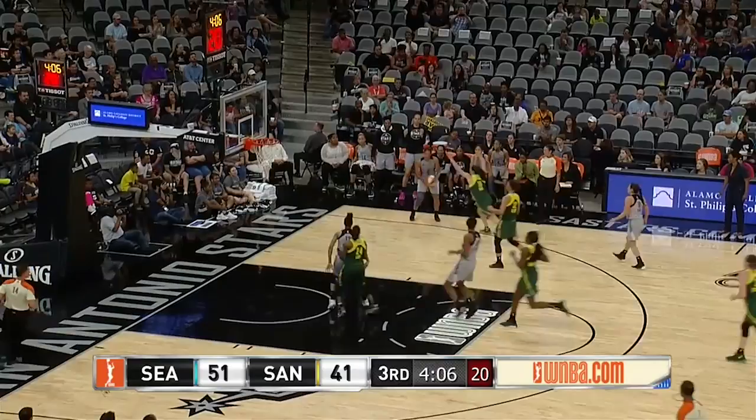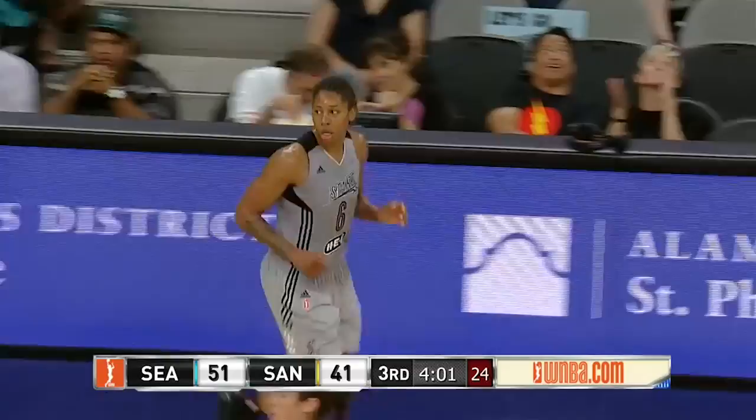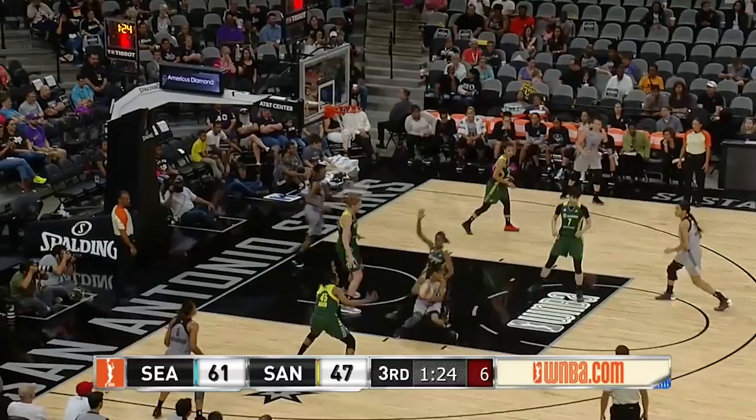She'll dribble back out to the top of the key with nine on the shot clock. MJ on the drive, down the left lane line — spinning, turning, shooting, and scoring. Got that over Jewel Lloyd too. Good play that time by Mariah.